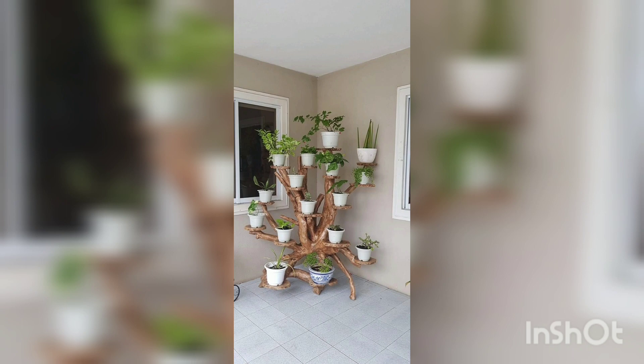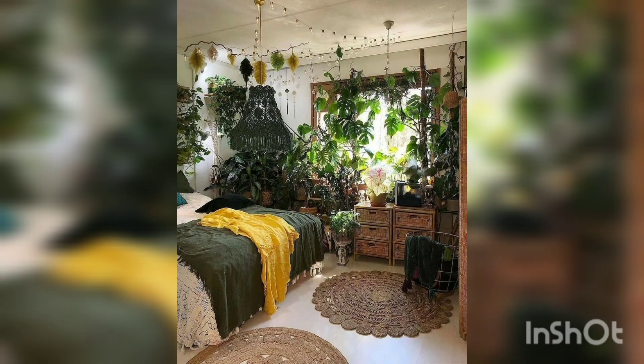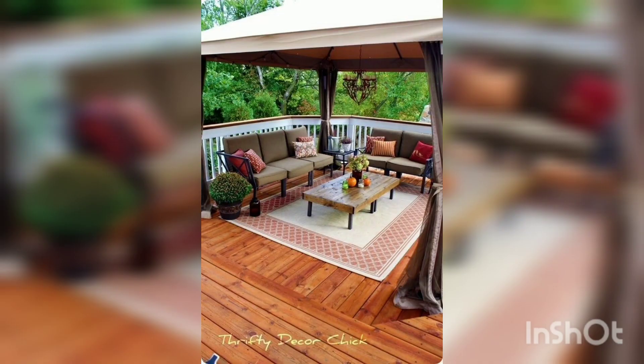The cushions and sofas, and these plants are in very different shapes and different varieties. And this TV lounge is also good with light gray chairs. You can see the LCD. And these bedrooms are decorated with plants and a yellow cushion bed sheet.